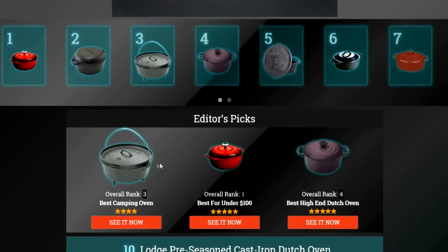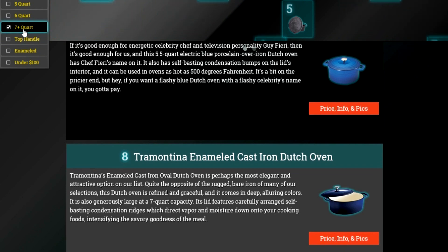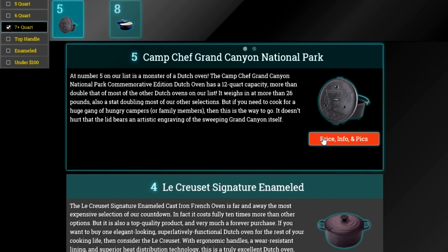To get full reviews for each Dutch oven in our list and quickly narrow down which one is right for you, click the links beneath this video or search for EasyVid Best Dutch Ovens.